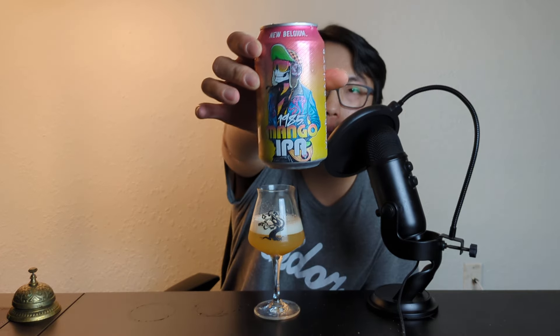Beautiful can though — you get that pink-to-yellow gradient with a retro vibe, a cobra on there, and the 1985 branding. It just looks cool. I like the vibe. But let's see how the beer tastes — it's fresh as hell, so let's check it out.